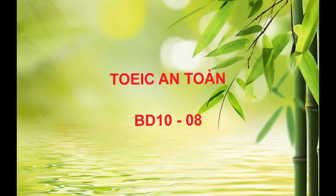Number 3. Look at the picture marked number 3 in your test book. A. Some dirt is piled next to a shed. B. A worker is spraying a stream of water at the ground. C. A gardener has grasped a hose with both hands. D. A gardener is rinsing a tool near a flower bed.